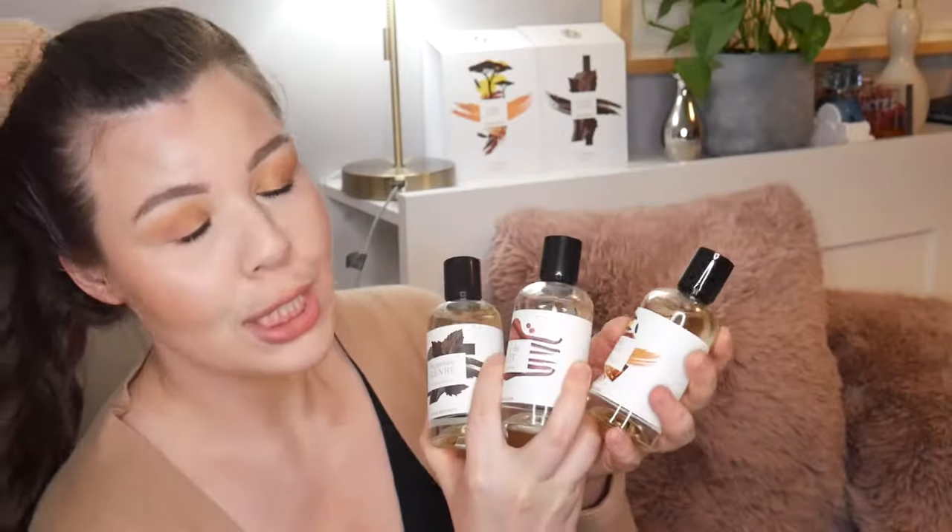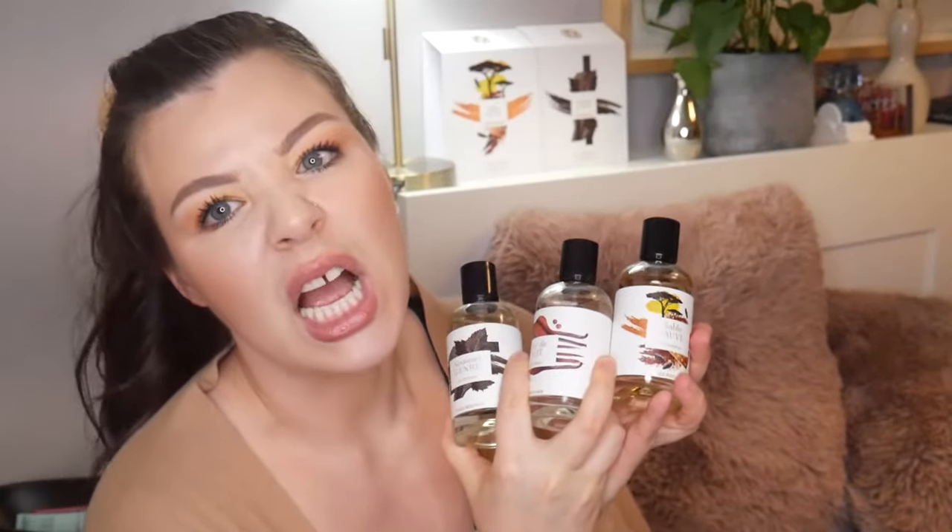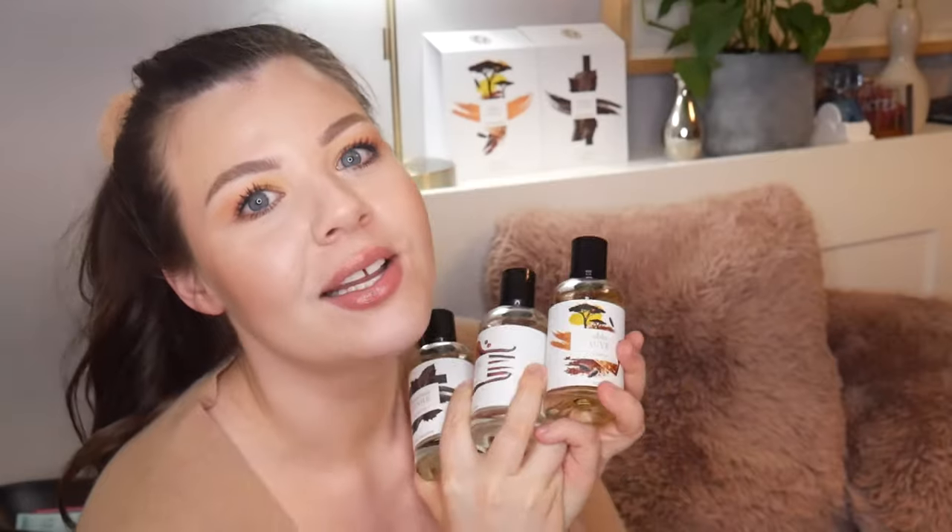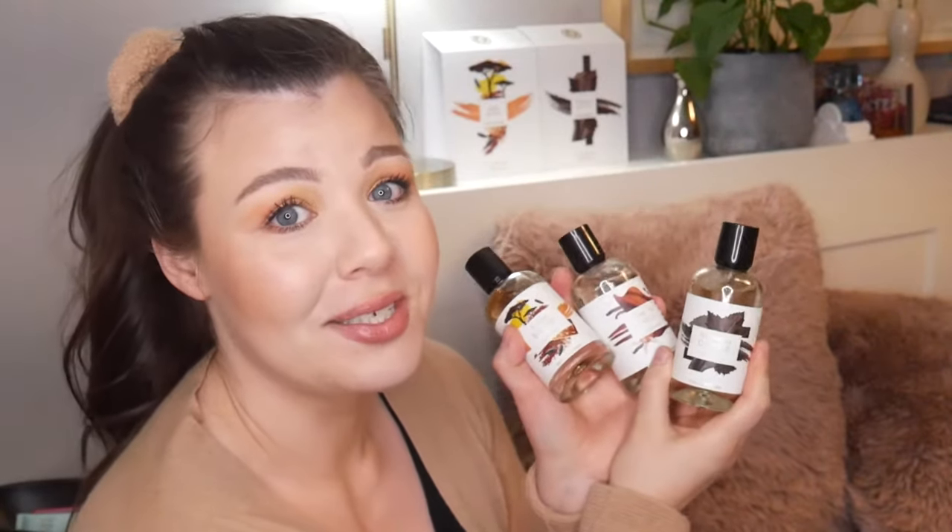My Yves Rocher haul — I obviously love fragrance and perfume. Any excuse to do this. I decided to do a fragrance haul of just Yves Rocher. I was waiting for a good opportunity and I got these on massive discount — all 300 mils of the three perfumes I was interested in. Some of these on Fragrantica people are reminded of other perfumes, but we're going to get into it, because what people were reminded of didn't always remind me of that, and some that didn't have reminders definitely reminded me of perfumes I have. One of these reminds me of a quite expensive perfume, so I think I've got a cheaper dupe for you.